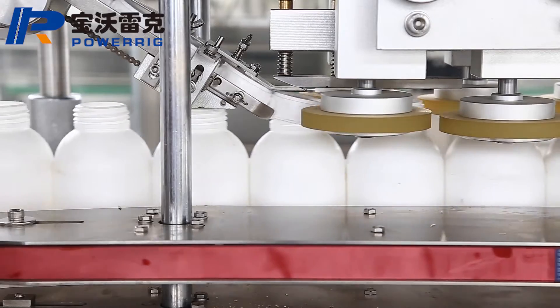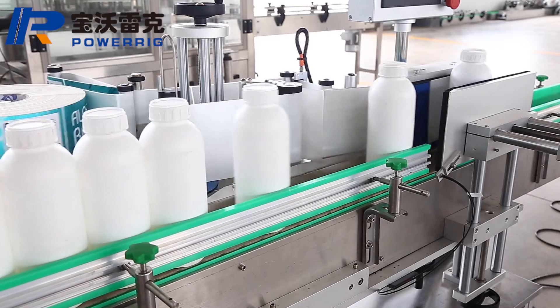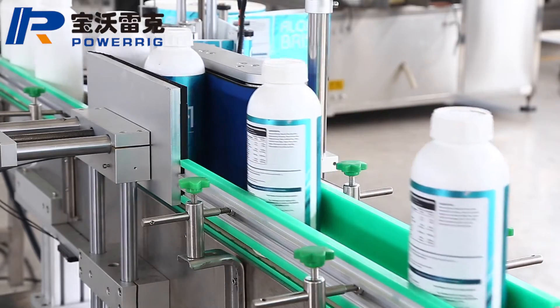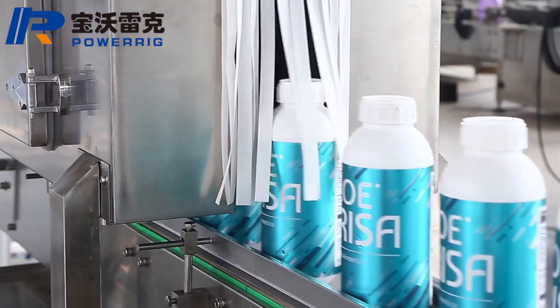It controls filling time to achieve different metering filling. Filling time can be accurately controlled to 0.1 seconds. The filling process is completed on the touchscreen under the control of the PLC program.